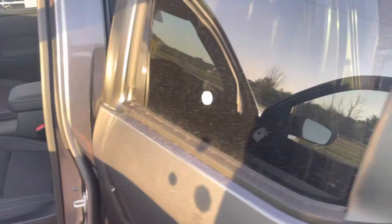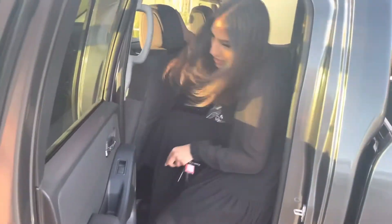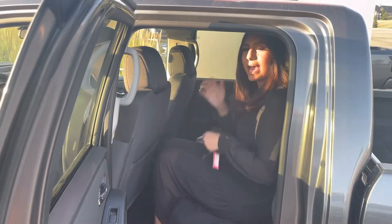And then in the back, there's tons of space back here. I'm a tall gal — I'm 5'9 — and I have tons of legroom and headroom.